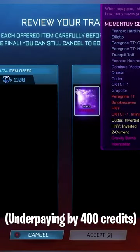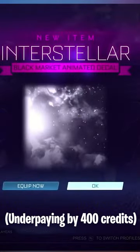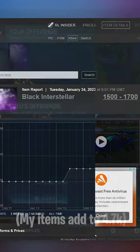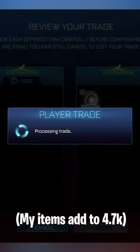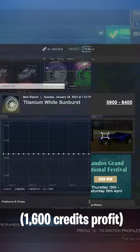I just want to quickly show you this insane trade I got. We're picking up a Black Interstellar for 1,100 credits — it's 1.5k minimum value, so we can get 400 credits profit when we sell it for its minimum value. But we also pick up a White Sunburst for 3,200 credits and a Black Interstellar. This adds up to 4.7, but technically I'm paying like 4.3 because of what I paid for the Interstellar.